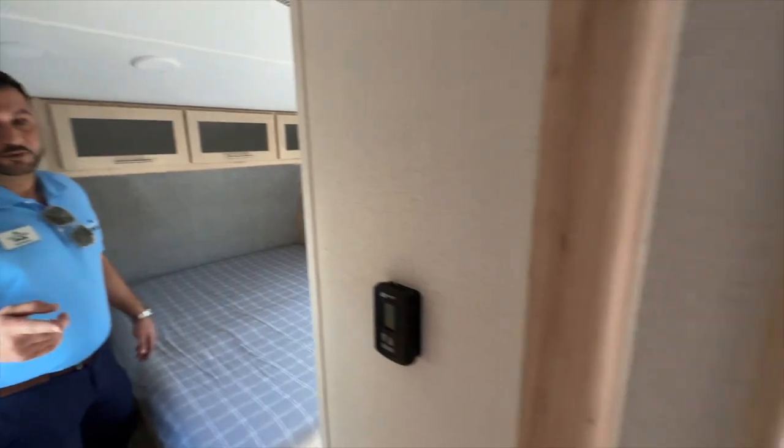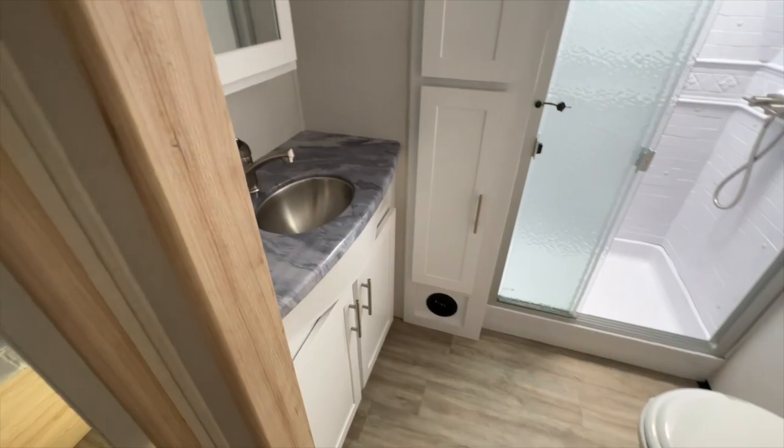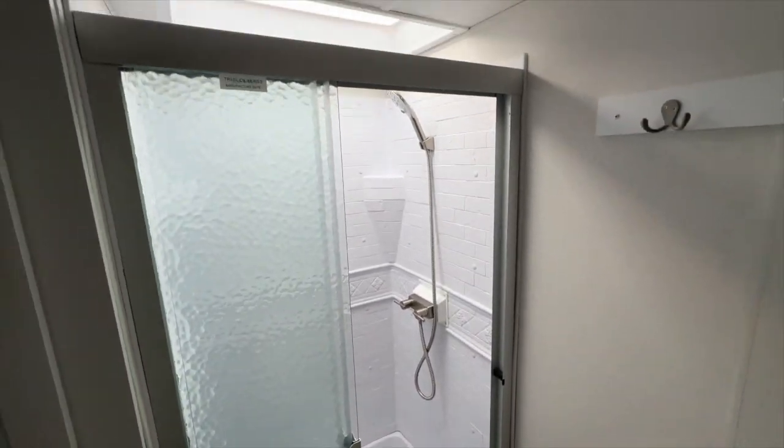Just to your left in the bathroom, you'll notice a ton of storage, a great-sized shower, porcelain toilet, and epoxy countertops moving forward. So we were able to jazz that bathroom up a little bit for you.